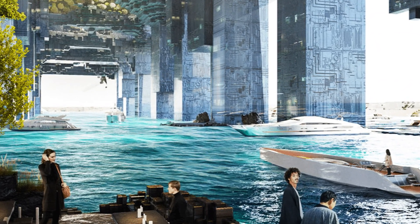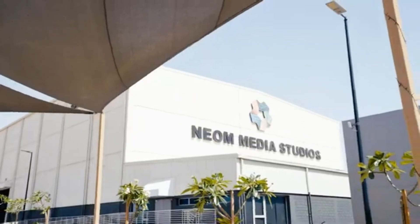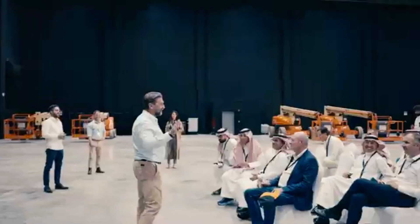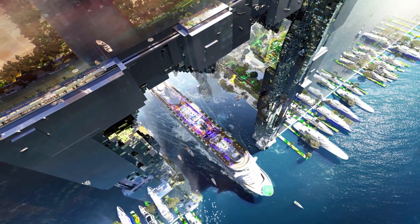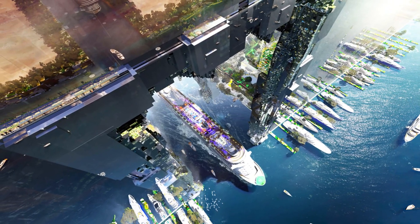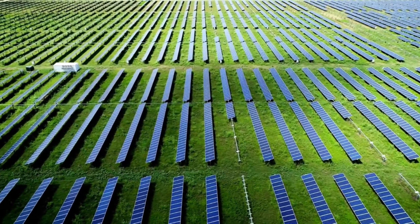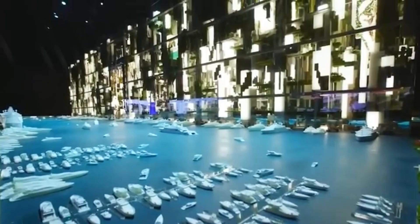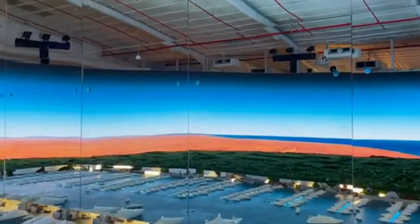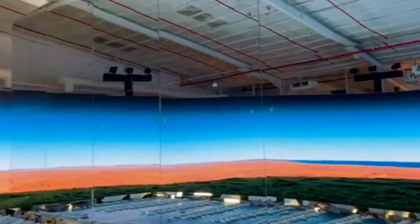And don't forget the environment. Saudi Arabia has said that Neom will be a green and sustainable city. So the Hidden Marina also has to be built using eco-friendly materials, run on renewable energy, and follow strict rules to avoid harming the ocean or marine life. That means no wastewater can be dumped into the sea, and all systems have to work cleanly and efficiently.